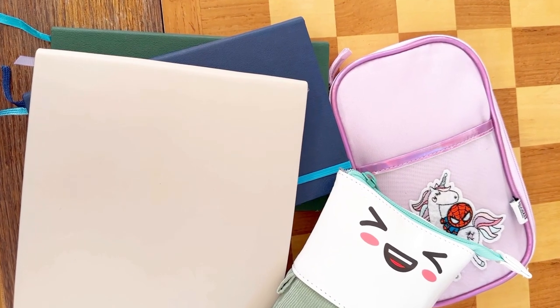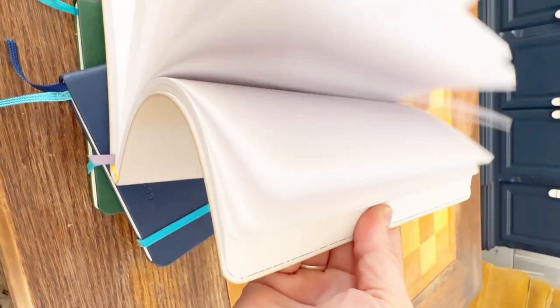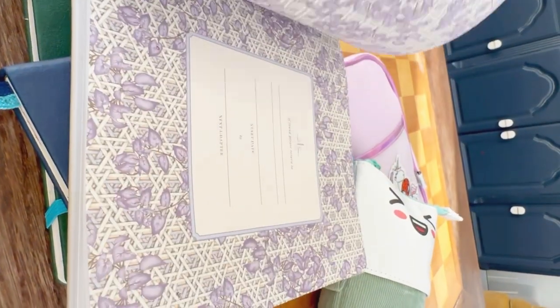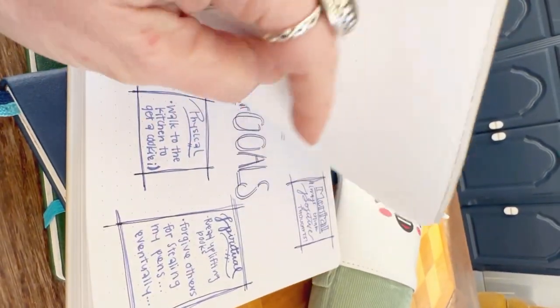So there you have it — the five best bullet journaling ideas for beginners paired with the best pens for journaling. Explore our collection of journaling pens to find the perfect pens for your creative journey. Watch for part three and happy bullet journaling! Save this for later, then like, follow, and subscribe so you don't miss more fun how-tos and features. Come find us at penschalee.com.